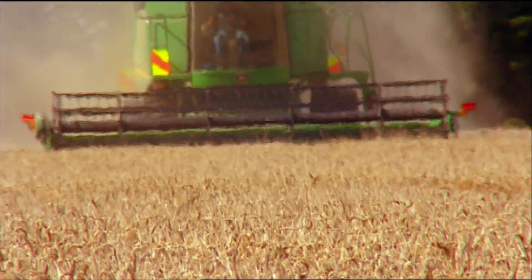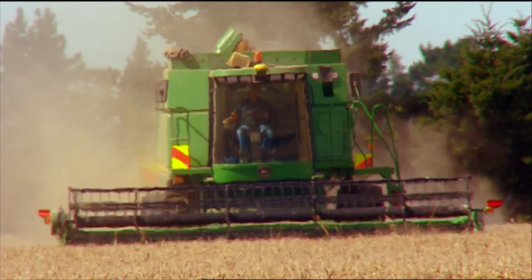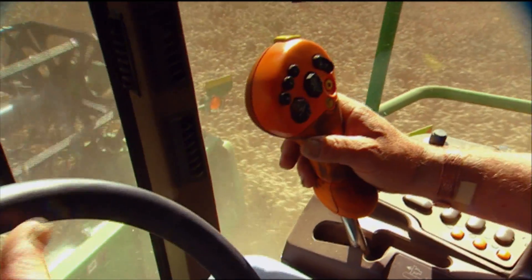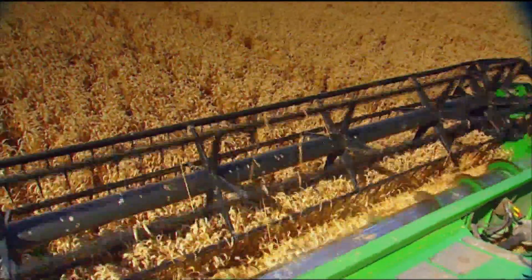We've gone with low seeding rates and our yields have come up dramatically since we did that years ago. It's sort of a theory out of the UK and it works particularly well for us. The plant can tiller very well, we get very strong tillers, very strong stems, don't need growth regulators necessarily, and we've halved the cost of seeding.